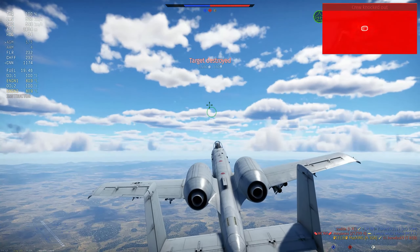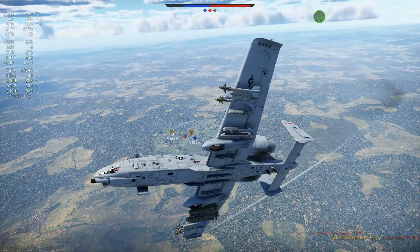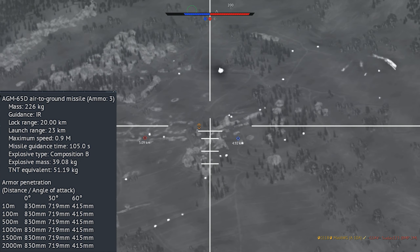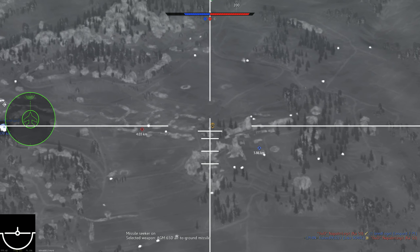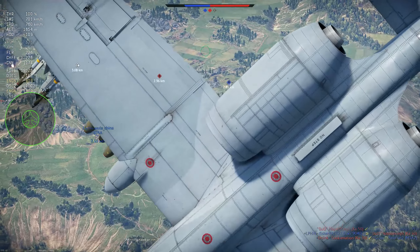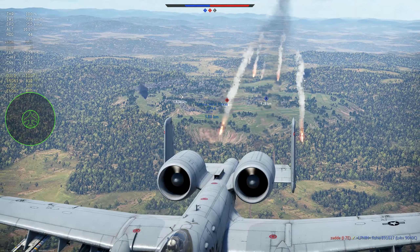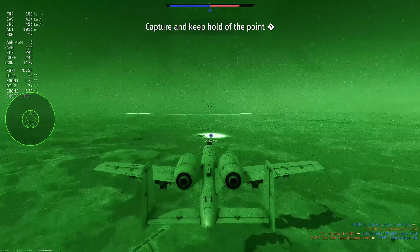On the A-10A early we carry the AGM-65B, but on the late variant we actually have the AGM-65D, which is basically the same missile but with a different type of guidance — IR guidance. It's a very early thermal option but you can still identify targets. Be careful when firing from a larger distance because you can hit friendlies, so be careful with that. The best loadout for now is the AGMs together with the AIM-9Ls.